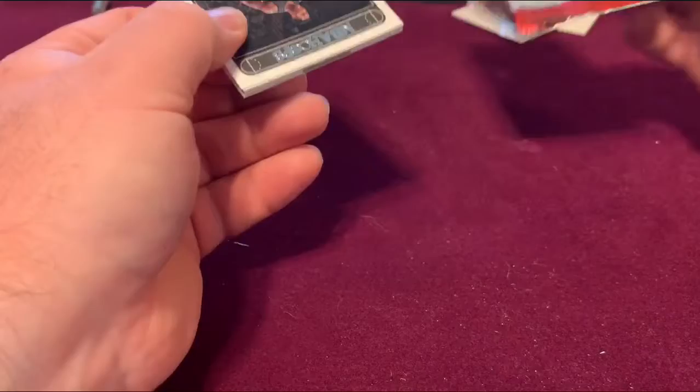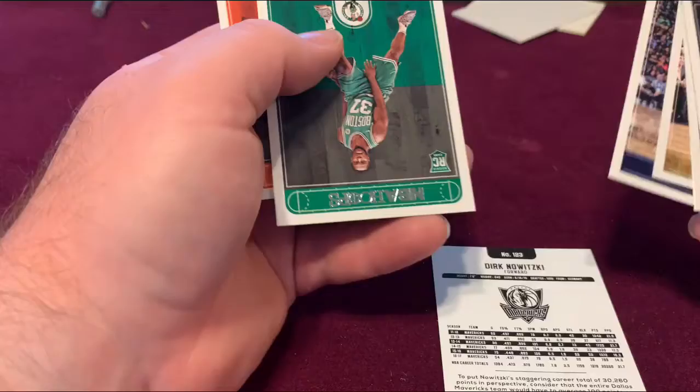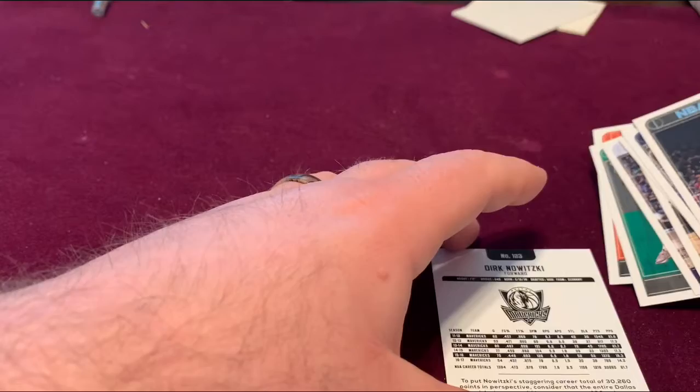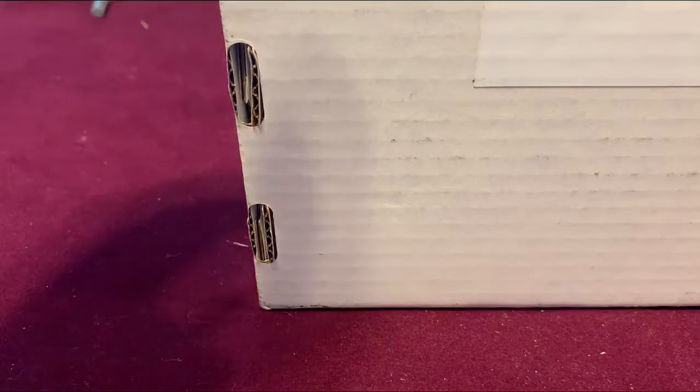Our last pack from this box — that one's turned around for a reason. We'll see what Dirk has got for us today. It's a numbered card, 143 out of 199 — nice looking card. All right, let's open up the next box. I want to save basketball for last.